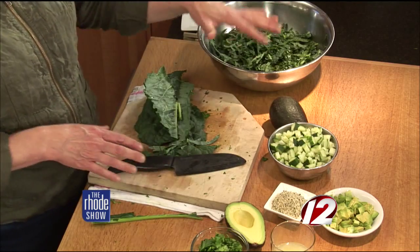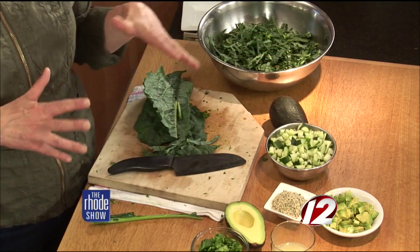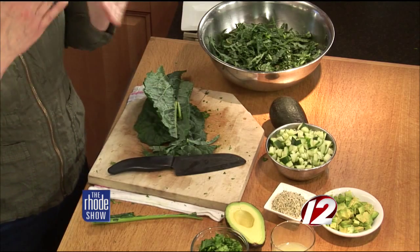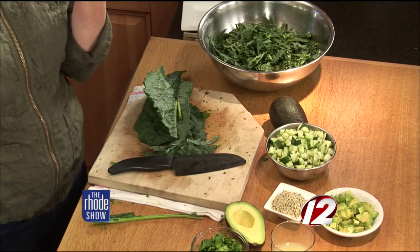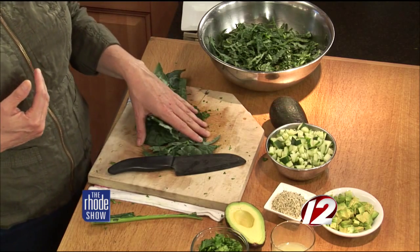Just do a nice big bowl of that. Cube the cucumber — so if you've been out a little bit, you're partying, and your eyes are a little puffy, you just slice that up and plop it right on your eyes. Very cooling — it takes the puff out. It's great beauty food.